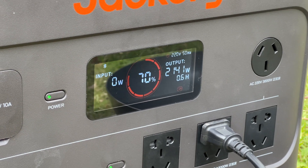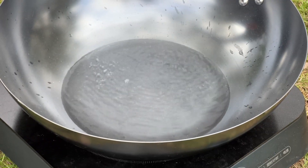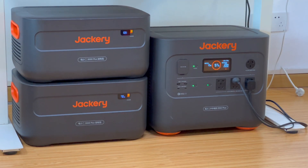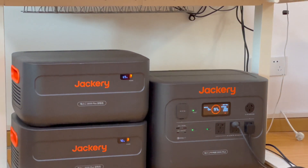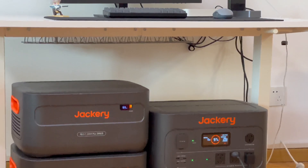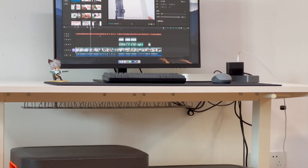But for daily use, we do not need such sustained high output. The test results are for reference only. Finally, the 2000 Plus can automatically switch into emergency power supply mode within 20ms and power your monitor or PC, though it cannot be regarded as a professional UPS.